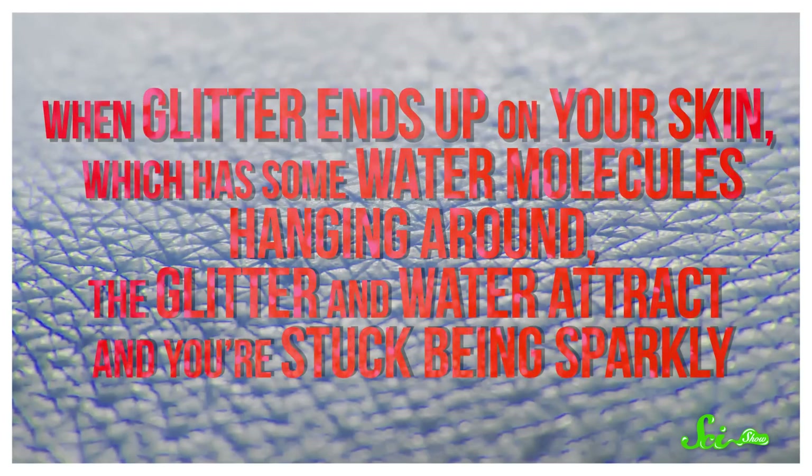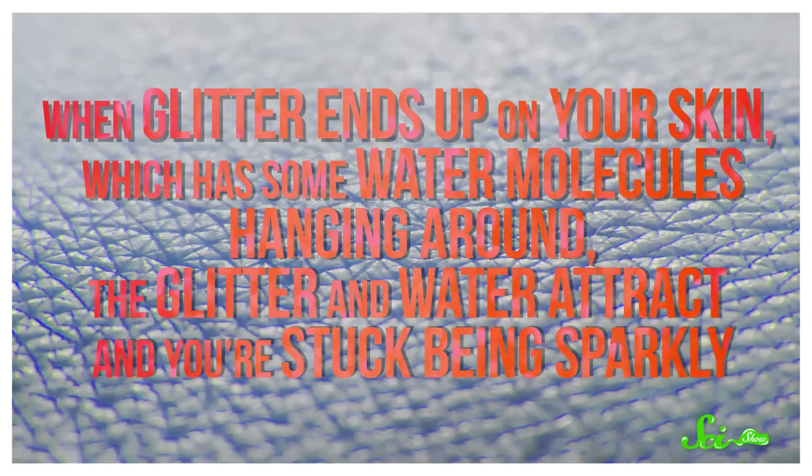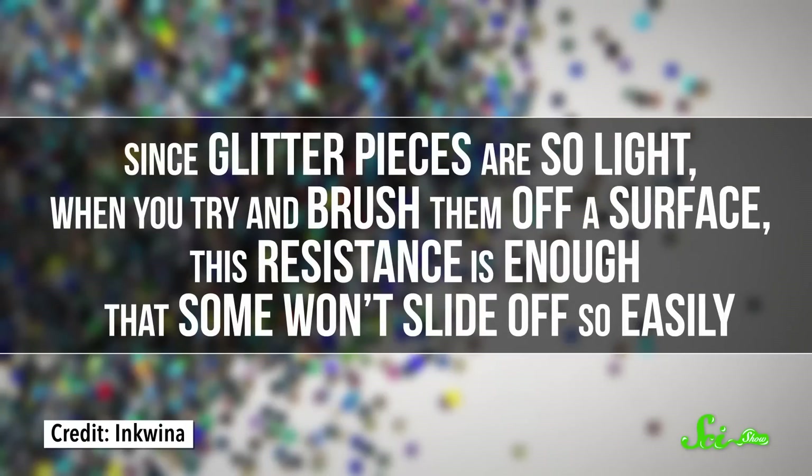So when glitter ends up on your skin, which has some water molecules hanging around, the glitter and water attract, and you are stuck being sparkly. And when glitter is just sitting on a surface, those Van der Waals forces are also creating very weak static friction, just a tiny bit of resistance. Since glitter particles are so light, when you try to brush them off a surface, the resistance is enough that some won't slide off so easily.